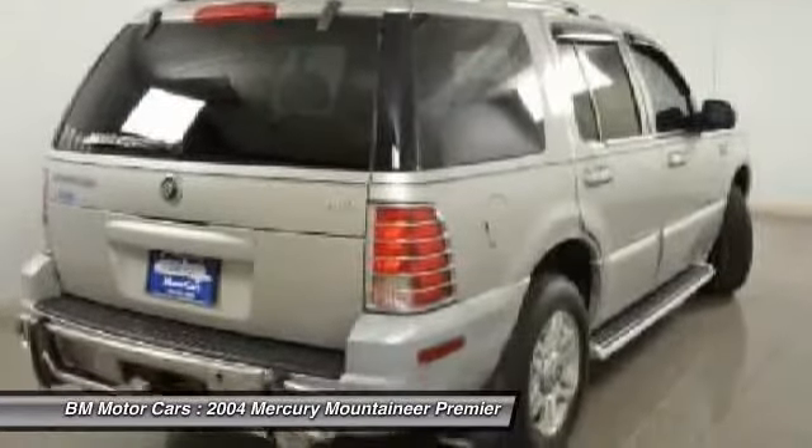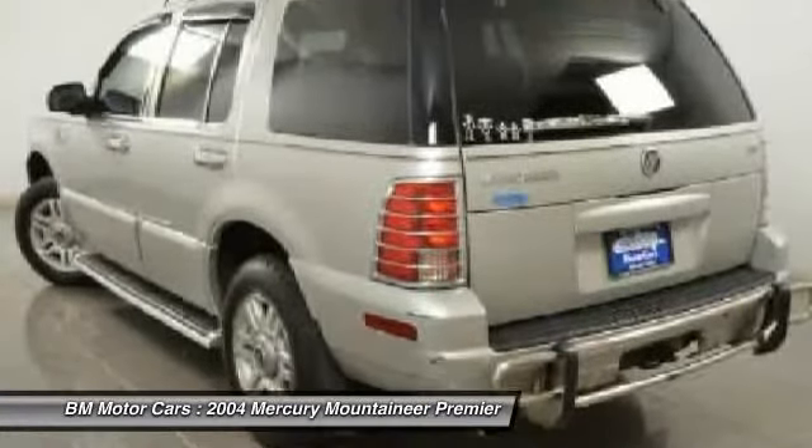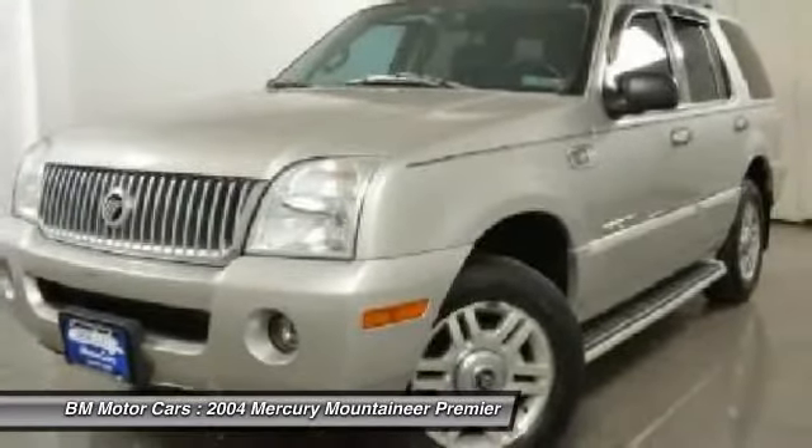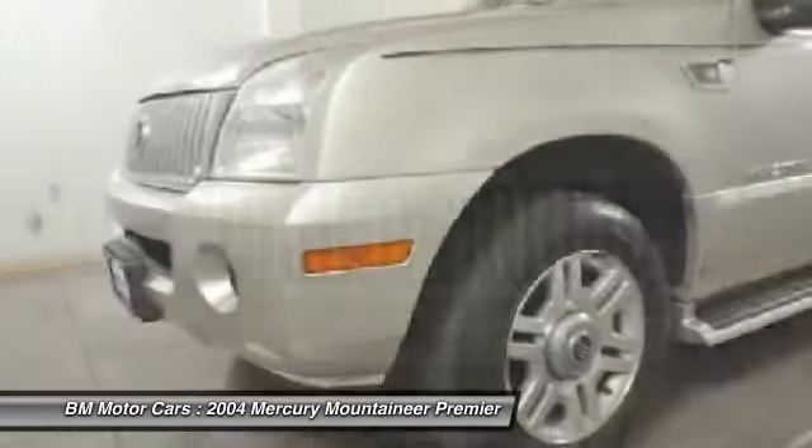And because safety is critical, Mountaineer is equipped with accident avoidance features such as advanced track with roll stability control, which can help you maintain control in adverse road conditions.